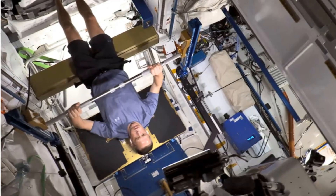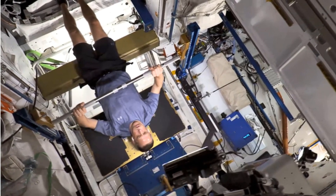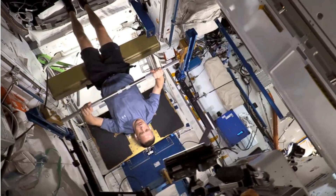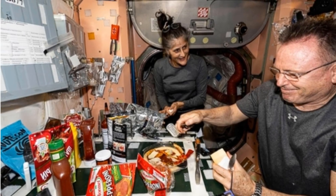But splashing down in the Gulf of Mexico wasn't the end of their journey — it was the beginning of a new challenge: a 45-day rehabilitation program to rebuild their bodies after nearly a year in microgravity. So what does this process look like?